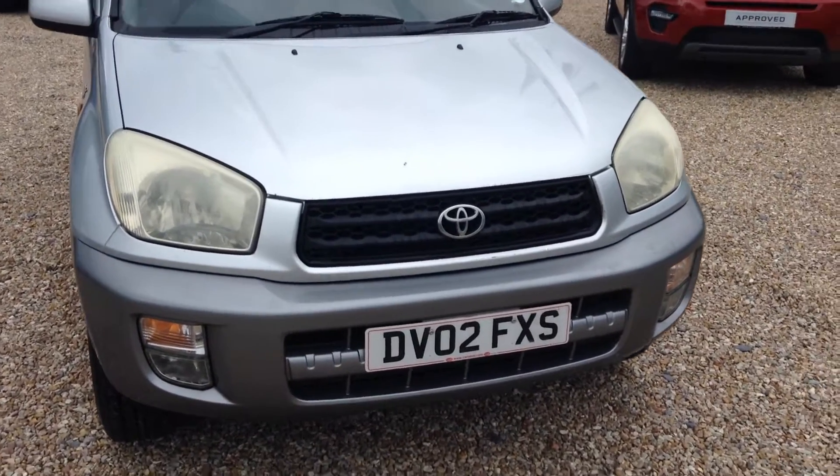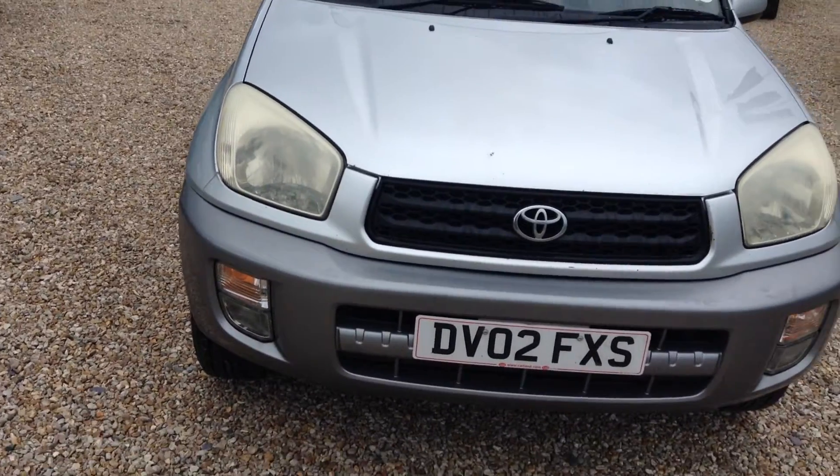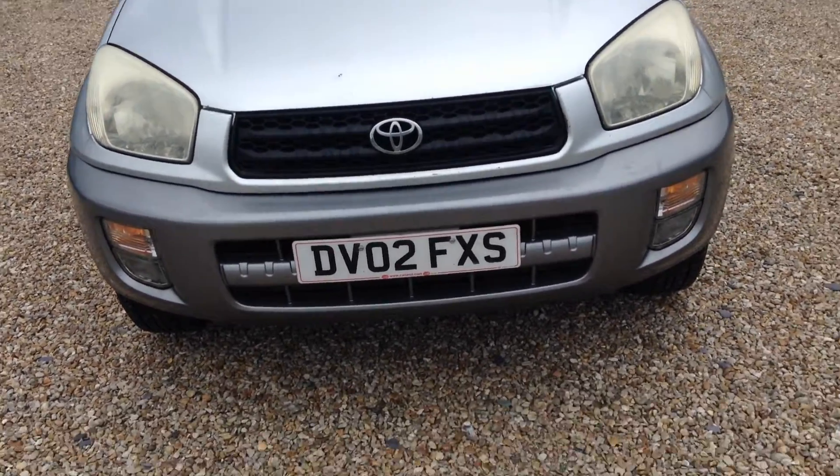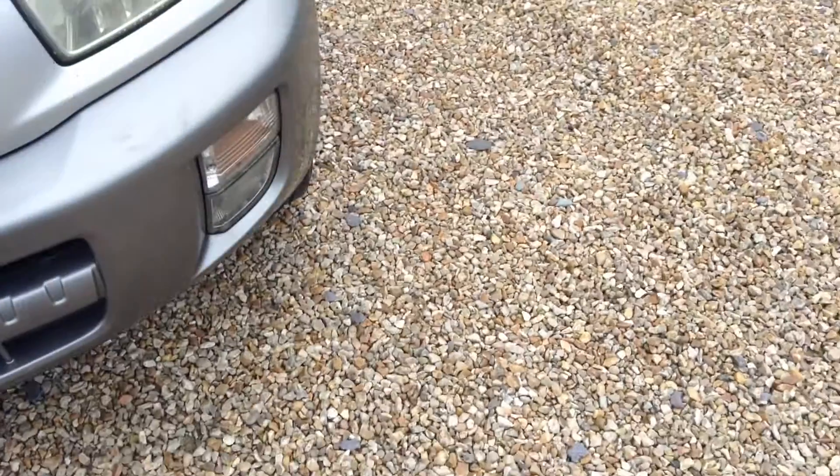Hello, it's Andrew here at Comble Land Rover. Here for you today we have a Toyota RAV4 GX, registered on the 2nd of May 2002. I'll just now take you around the vehicle.